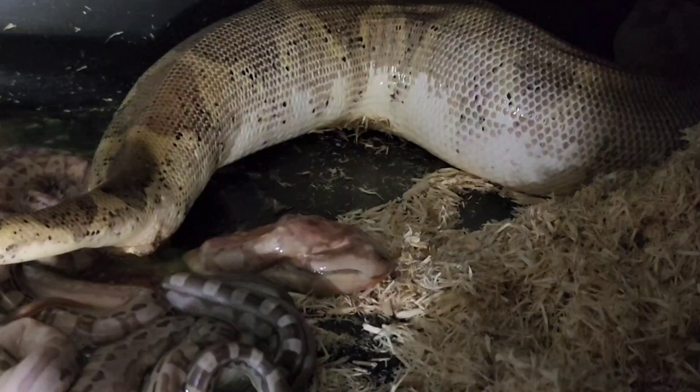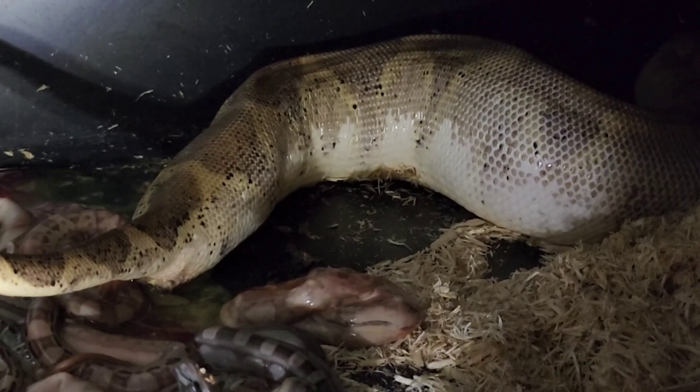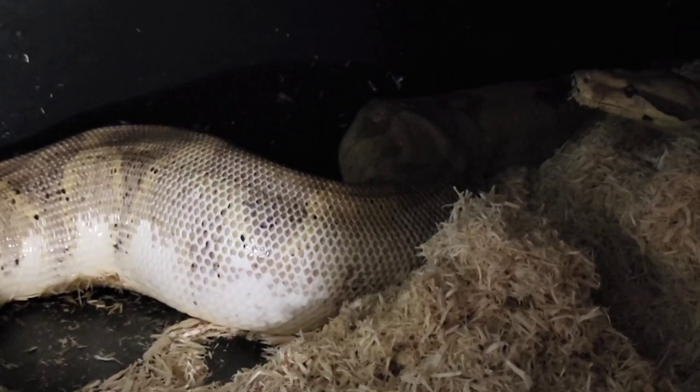The most power-fed boas I ever produced was that first litter. They were born in February, and we moved to Minnesota — it was about six to eight months later, in August.